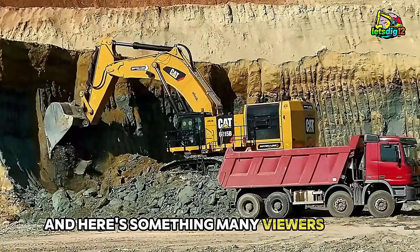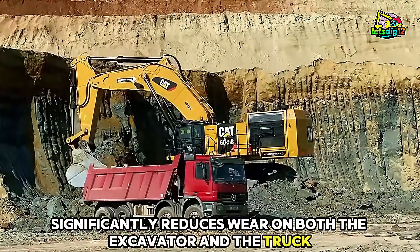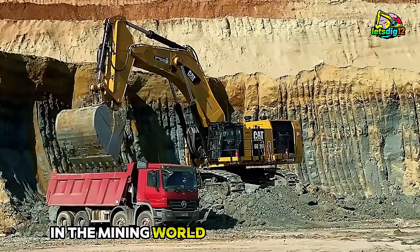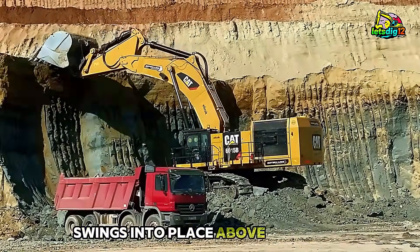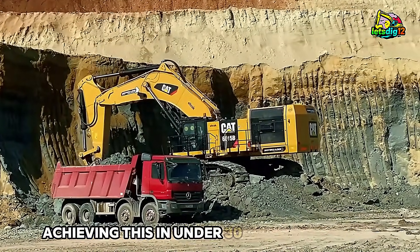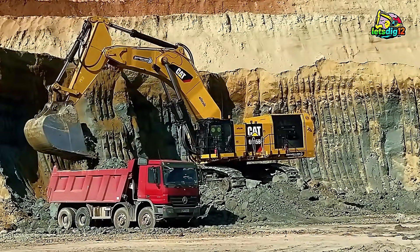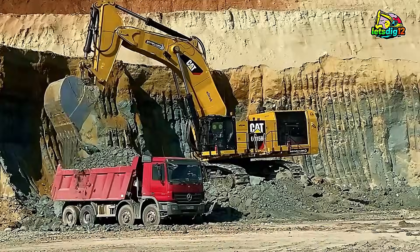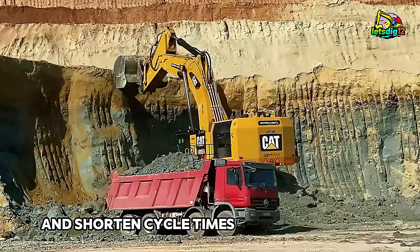And here's something many viewers don't realize: two-pass loading significantly reduces wear on both the excavator and the truck. Fewer cycles mean less vibration, less engine stress, and more uptime. In the mining world, uptime is everything. Now watch closely as the second bucket swings into place above the truck. With a controlled dump, the truck reaches near full capacity. Achieving this in under 30 seconds per pass is more than impressive — it's industry-leading. For context, a typical production excavator might average 60 to 90 seconds per pass, depending on material density. This efficiency helps lower fuel consumption per ton moved and shortens cycle times across the entire operation.